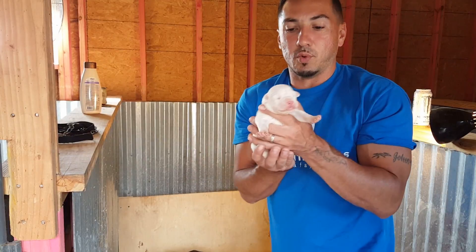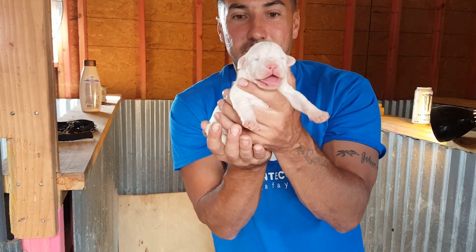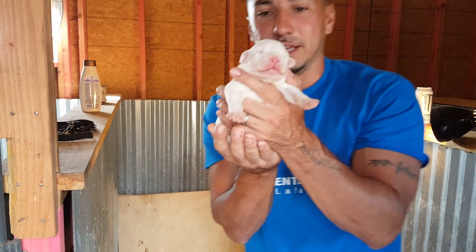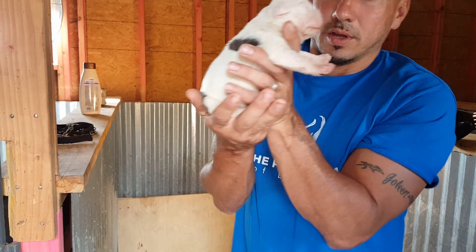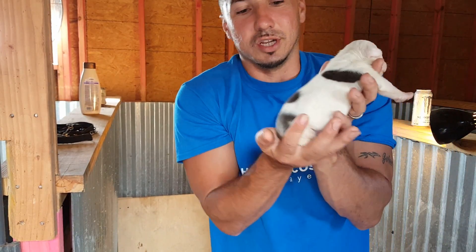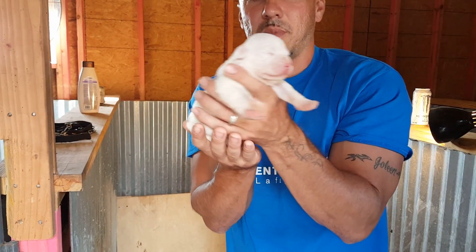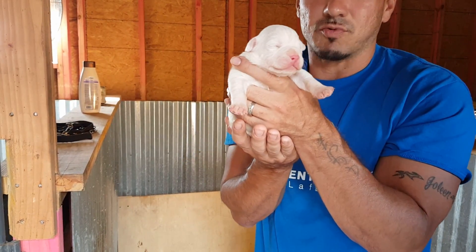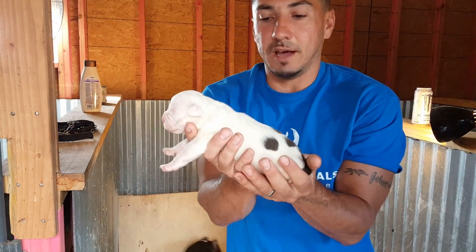And here we have the runt of the litter — another little male. They're all sleeping right now. Diamond's constantly feeding them. They've been on it since day one. The runt male — this little dude is amazing. Full tail. Nice and small. Nice round head. I'm really loving the look.